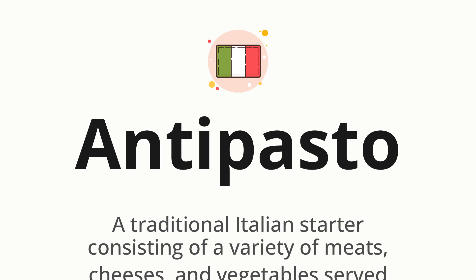Let's say it all together. Antipasto. One more time. Antipasto.